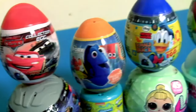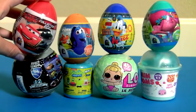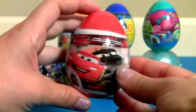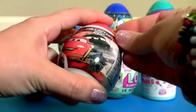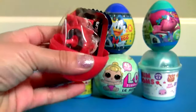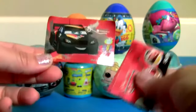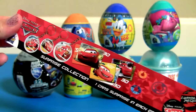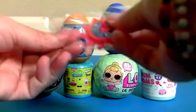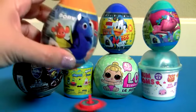Hey guys, today we're gonna open new toy surprises. First up, a red egg. Let's see what this is — candy, yummy! A sticker, a flyer, and one little toy. Finding Dory!